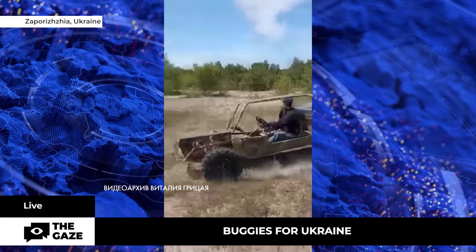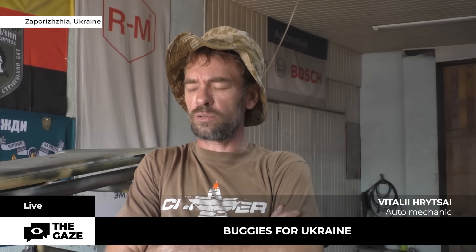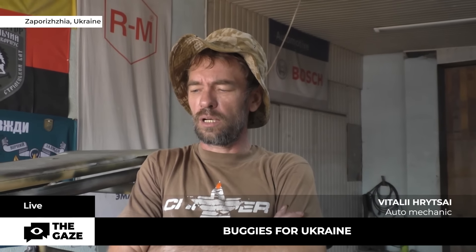Speed and high cross-country ability are among the main advantages of Zaporizhia buggies. It goes 110-120 kilometers across the field, the guy said.